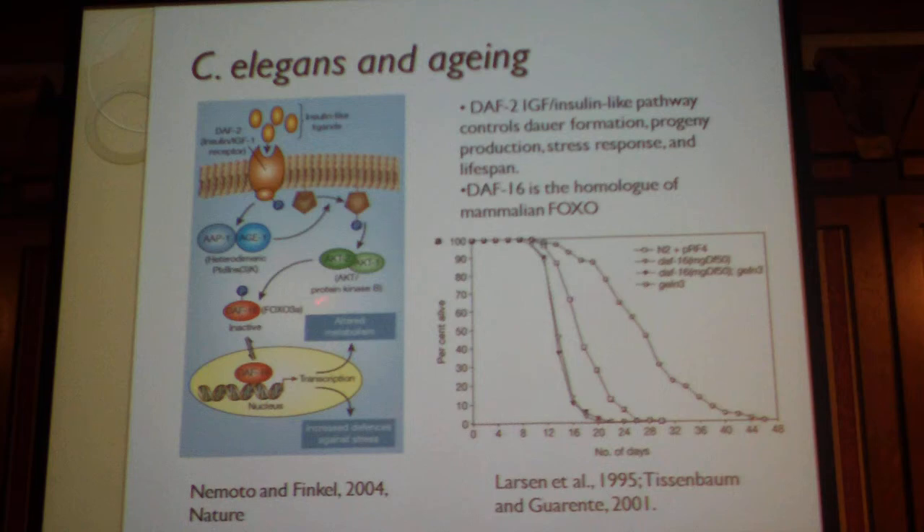DAF-16 belongs to the cascade of the DAF-2 insulin-like pathway, and this cascade controls dauer formation, progeny production, stress response, and lifespan. If DAF-16 increases the transcription of antioxidant proteins, it would extend lifespan. On the other hand, when insulin-like ligands bind to the DAF-2 receptor, it triggers a phosphorylation cascade involving kinases like AGE-1 and AKT, which consequently phosphorylate DAF-16, rendering it inactive so it does not go to the nucleus to activate antioxidant production.